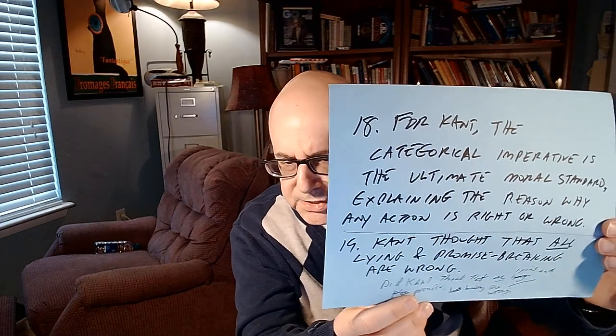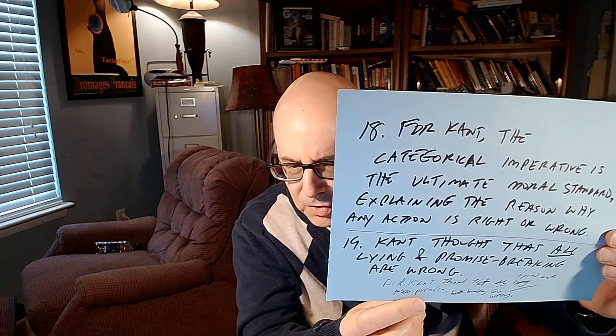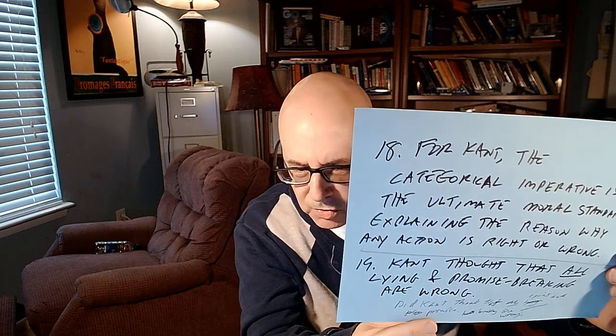What does Kant mean by the categorical imperative? The categorical imperative for Kant is the ultimate moral standard explaining why any action is right or wrong. Kant believed that all lying and promise-breaking are wrong — regardless of circumstances or consequences.